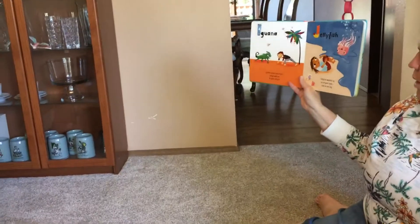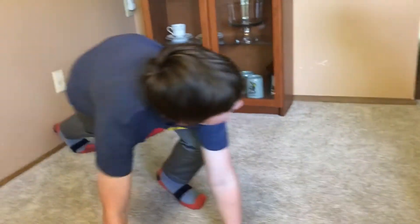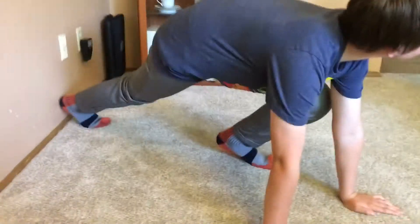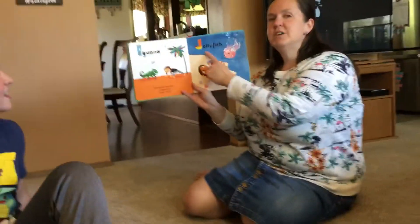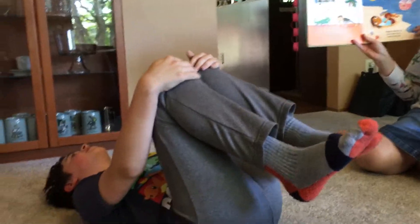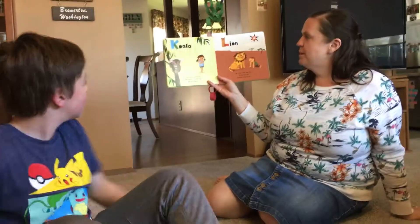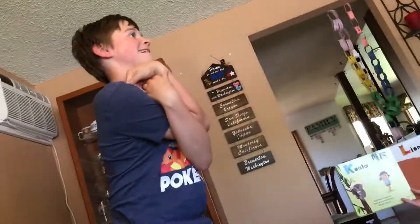I is for iguana. Iguana green and bright. Lunge with us to your delight. Good job. J is for jellyfish. Jellyfish wobbles by. Lie on your back and look at the sky. This is a standing up one. K is for koala. Koala hugs a leafy tree. Twist your arms and legs and do it like me. Good job.